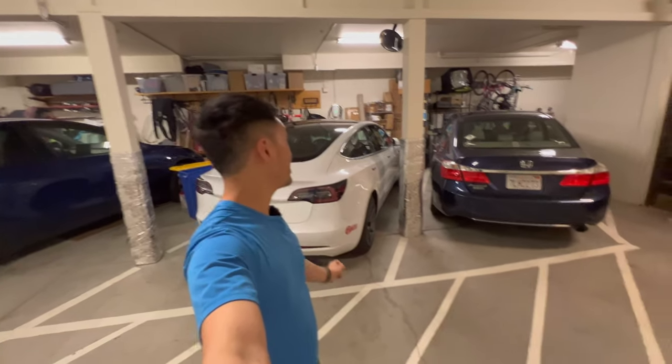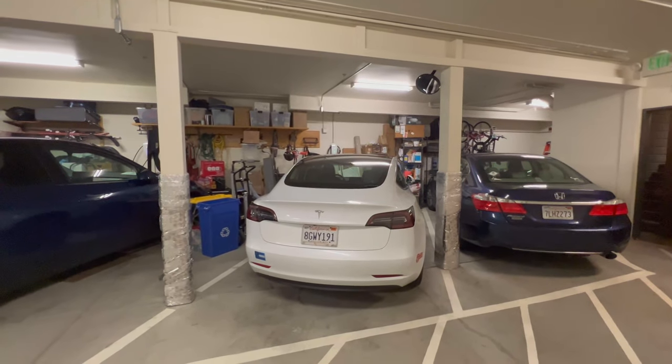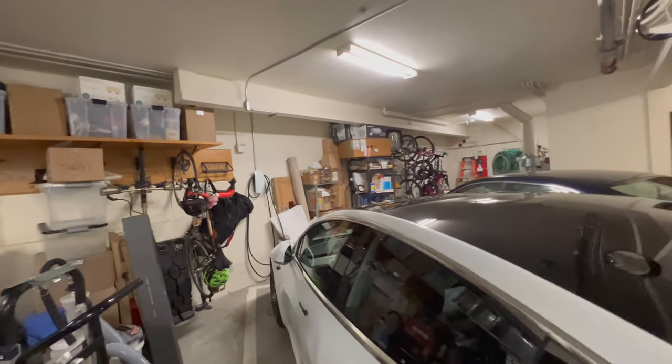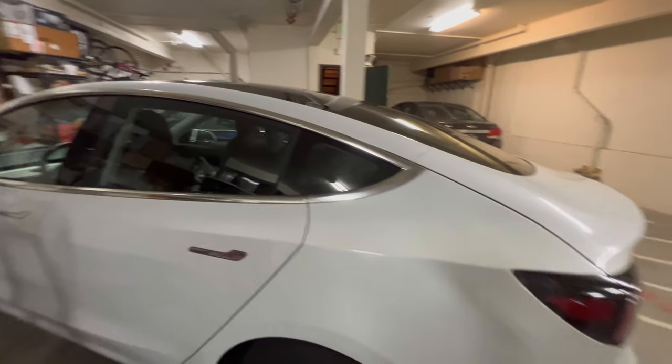Here's the garage. My parking space is between two very narrow columns, which makes parking my car much harder. We have storage in front, and I have installed a Tesla wall connector charger for my car so I can charge at my own spot.